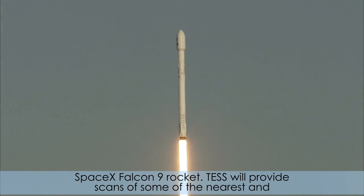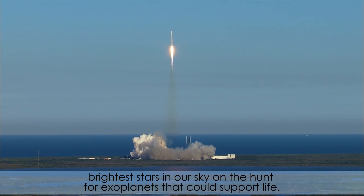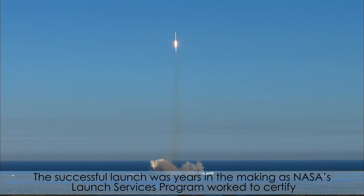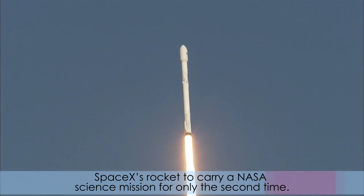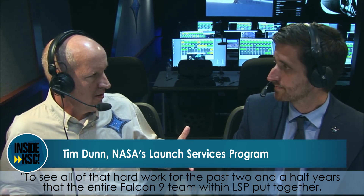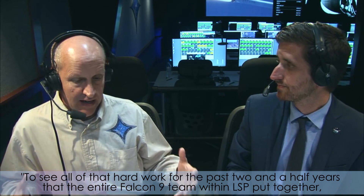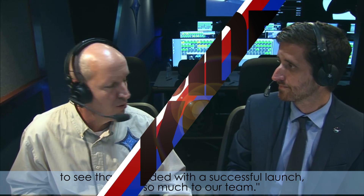TESS will provide scans of some of the nearest and brightest stars in our sky on the hunt for exoplanets that could support life. The successful launch was years in the making as NASA's Launch Services Program worked to certify SpaceX's rocket to carry a NASA science mission for only the second time. To see all of that hard work for the past two and a half years that the entire Falcon 9 team within LSP put together — to see that rewarded with a successful launch means so much to our team.